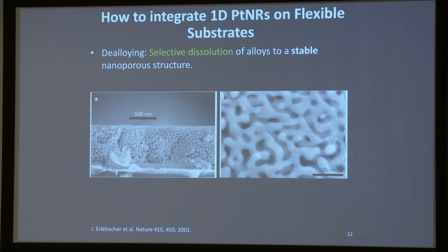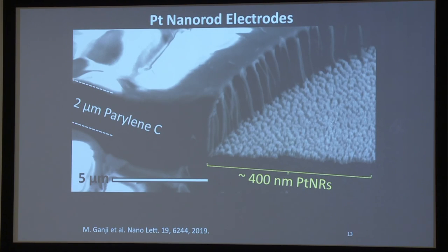To make one-dimensional platinum nanorods on flexible substrates, we use selective dealloying or selective dissolution of materials. We co-deposit silver and platinum, then place it in a solution that selectively etches silver versus platinum. As silver comes out of the alloy to the surface and gets etched by nitric acid, by tuning deposition conditions we get the remaining platinum structures in the form of cylindrical rods — platinum nanorods — that are 400 nanometers tall and about 50 to 100 nanometers in diameter.